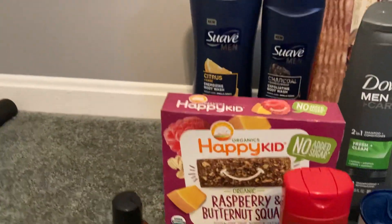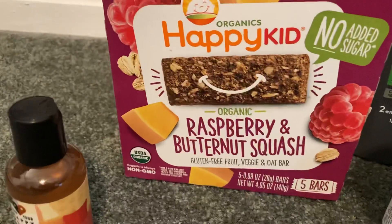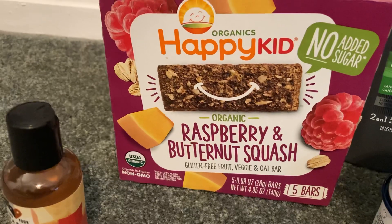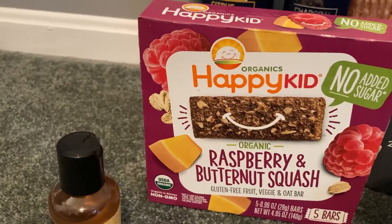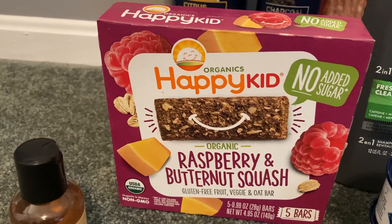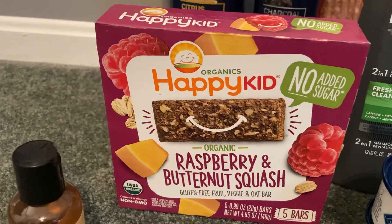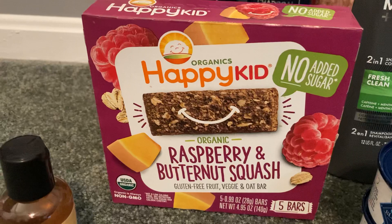The Happy Kid 5-count bars — these are organic raspberry and butternut squash, but they have other flavors too. Priced at $3.94. If you go to happyfamilyorganics.com, you can print a $1 coupon. Ibotta gave me $2 back, making my final cost just $0.94.